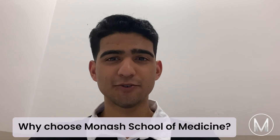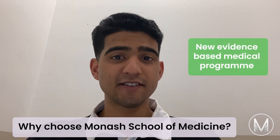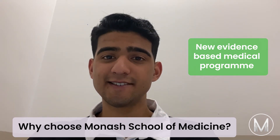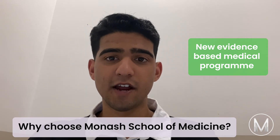Why choose Monash School of Medicine? With a new evidence-based medical program introduced in 2017, the university redesigned their structure. The program uses integrated case learning sessions, working in groups of 12 to 15 to study clinical scenarios.